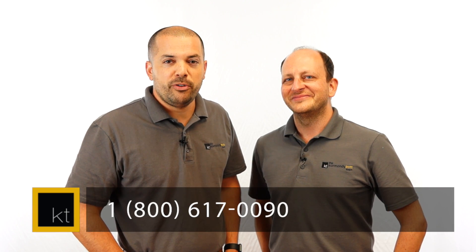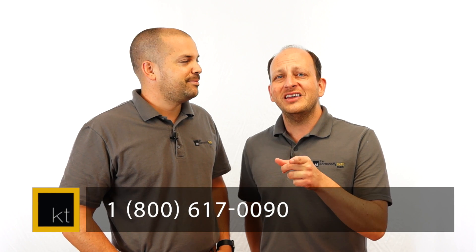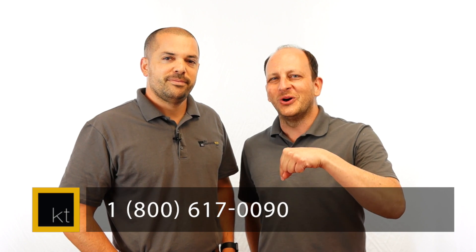So there you go: get your deposit in order, get your mortgage pre-approved, and narrow down the criteria of where you want to live. Thanks for watching episode 136. Make sure you like us on Facebook, subscribe to us on YouTube, and follow us on Instagram. And if you're thinking of hiring a realtor, call the number below. Thanks for watching, we'll see you next week.